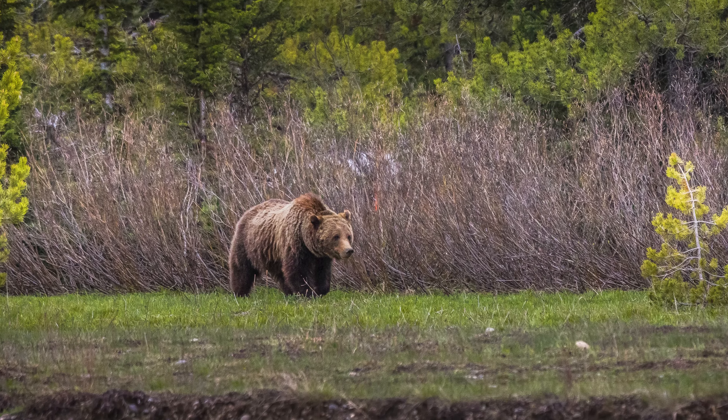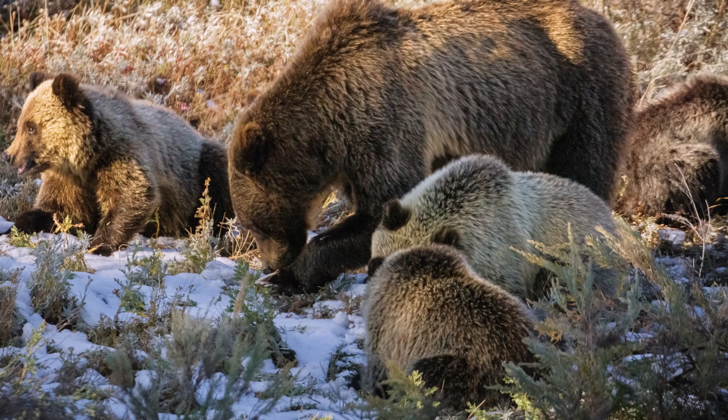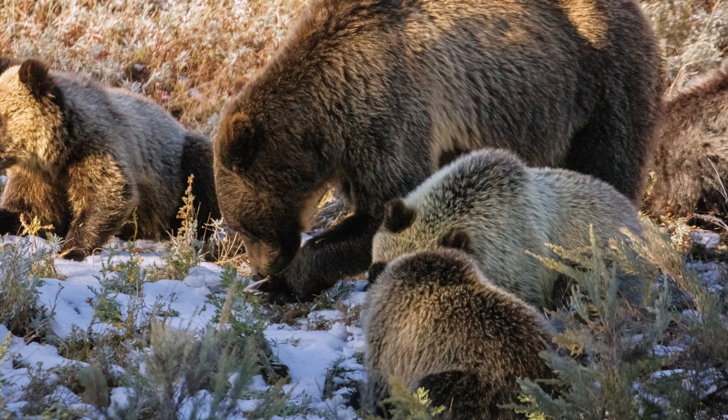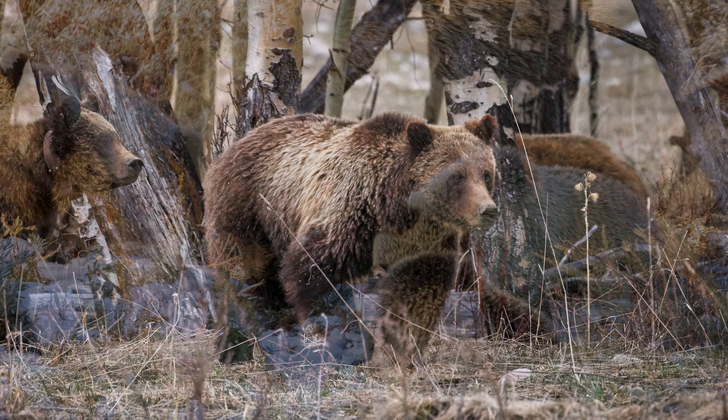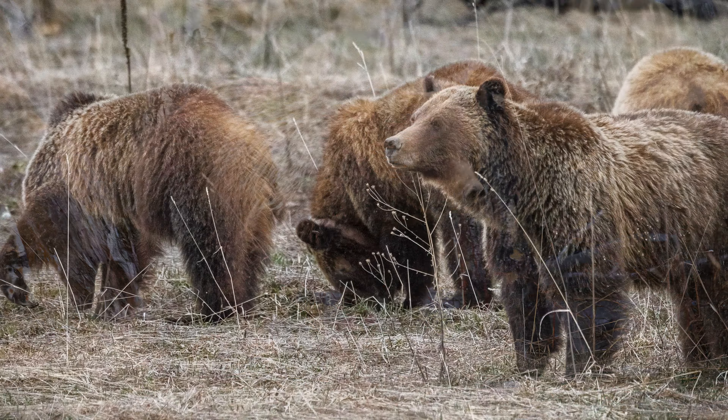Good morning, Jeffrey Tipton here from Tipton Wildlife and Terrascape. It's spring in Grand Teton National Park and that means the grizzly bears are starting to emerge from hibernation. There is no grizzly bear more famous than grizzly 399.